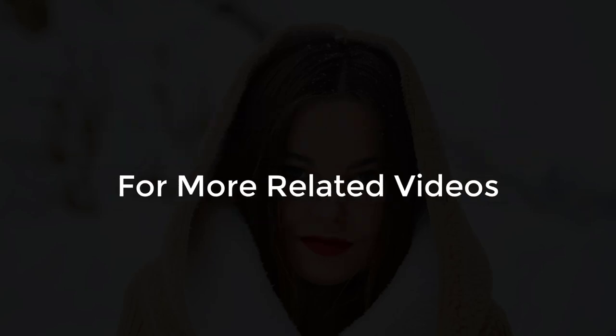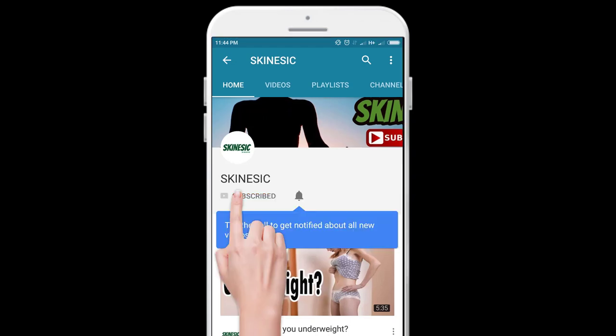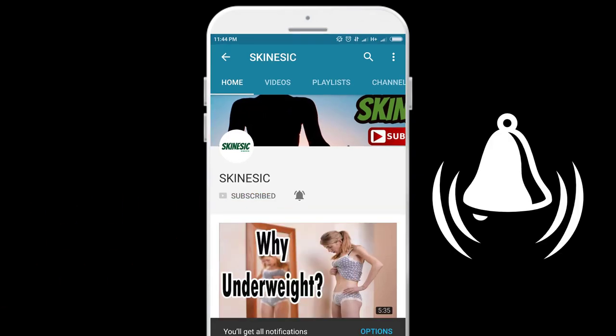For more health related videos, please subscribe to my channel and press the bell icon to see my videos first.